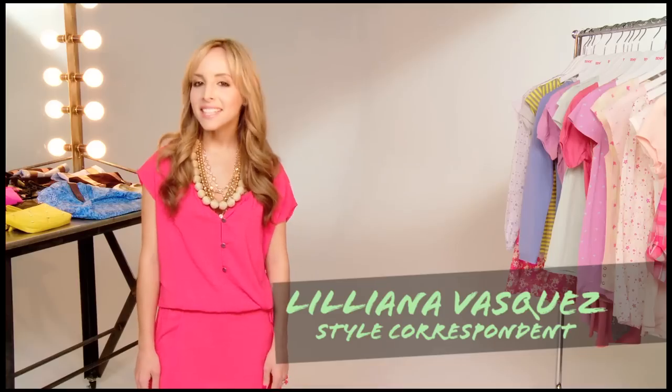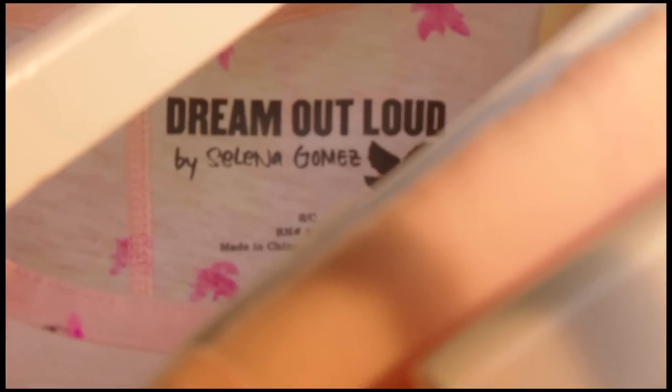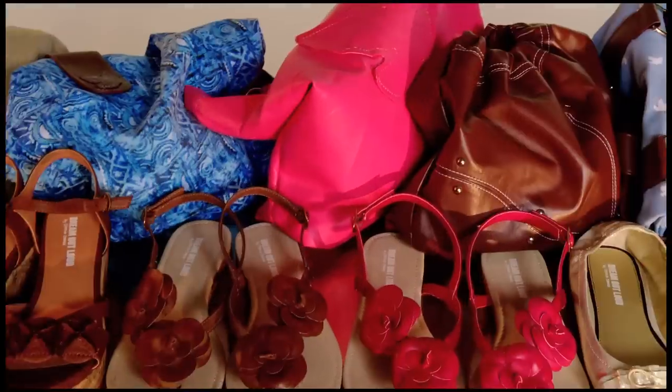Hi, I'm Liliana Vasquez, Teen Vogue Style Correspondent. I'm here to show you some of the hottest spring and summer trends from the Dream Out Loud collection by Selena Gomez, available exclusively at Kmart. Let's get started.